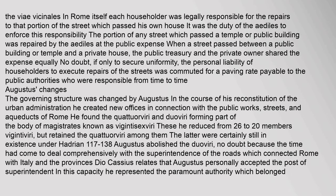In Rome itself, each householder was legally responsible for the repairs to that portion of the street which passed his own house. It was the duty of the Aediles to enforce this responsibility. The portion of any street which passed a temple or public building was repaired by the Aediles at the public expense. When a street passed between a public building and a private house, the public treasury and the private owner shared the expense equally.